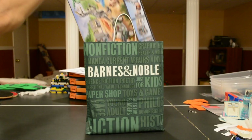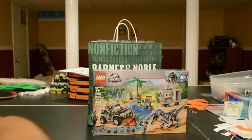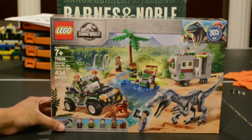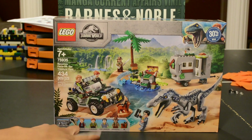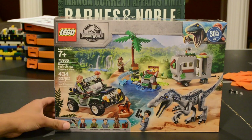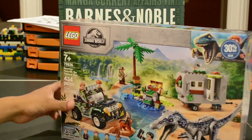So let me just show you what I got. I got this awesome Jurassic World set — this is set 75935. It comes with a Baryonyx, Owen Grady, Claire Deering, Danny, and Niedermeyer. This looks like a really fun set to put together. I got it 30% off, and yeah, look forward to maybe a review or speed build in the future for that set.